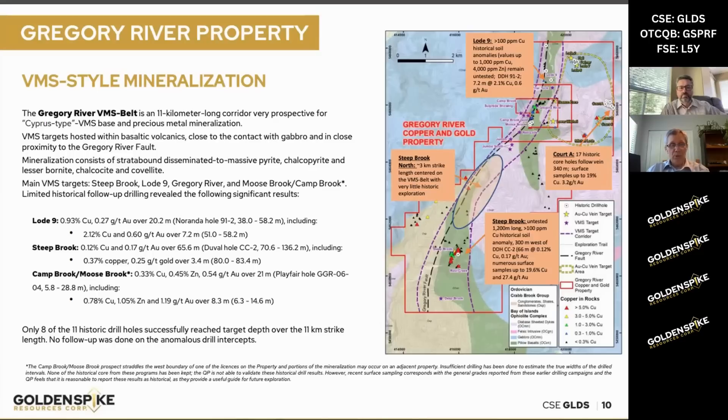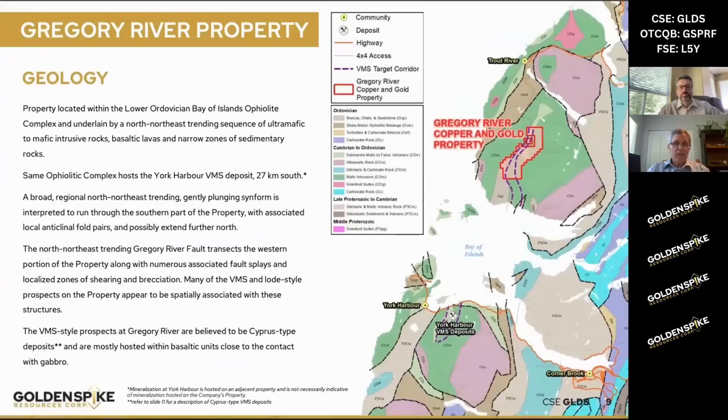The other area is the Camp Brook–Moose Brook. It's in the central part of our property, and there's been a little bit of work done there by Playfair, who also got some interesting results from this prospect.